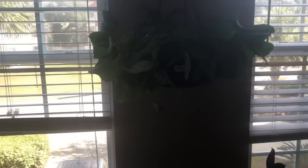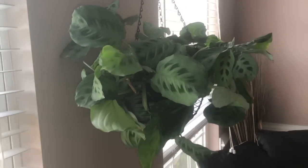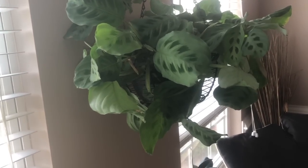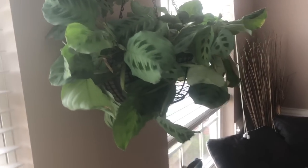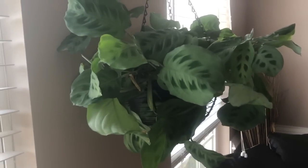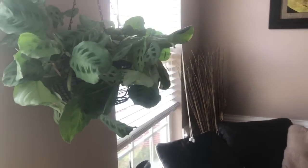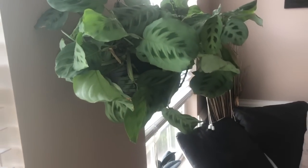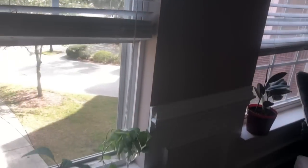Next up we have my green prayer plant — it has grown so much. It's supposed to be a low-light plant, which is why I have it up against the wall between the two windows on each side, so it doesn't get any direct sun. It's kind of in a low-light area, but this room stays bright all day — I have no light on right now and I'm filming. It is doing amazing.